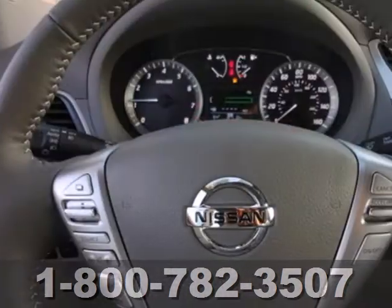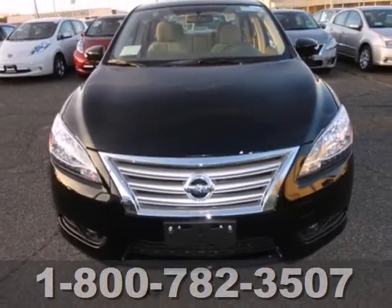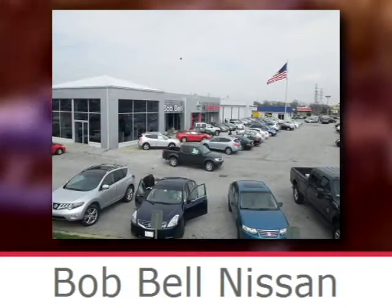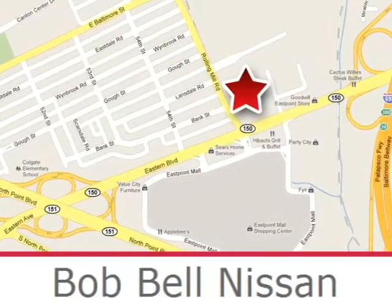The rear window defroster, power windows, and tilt steering wheel are there for your convenience. Come in and give this sedan a test drive, it is dying to have you behind the wheel. Bob Bell Nissan Kia is proud to be an automotive leader in our community, conveniently located at 7900 Eastern Avenue in Baltimore.